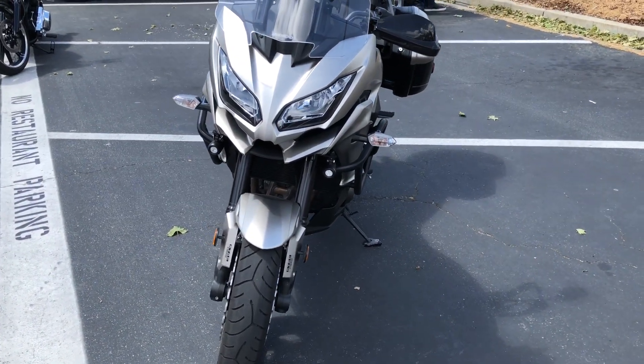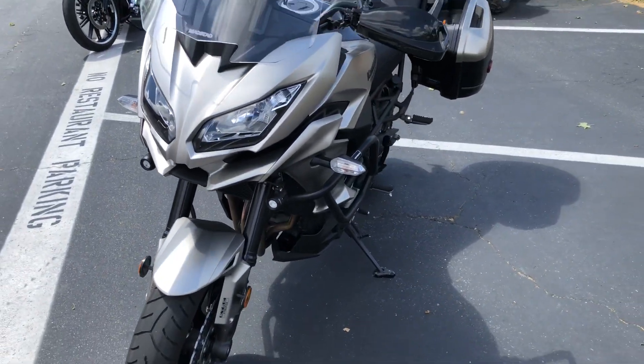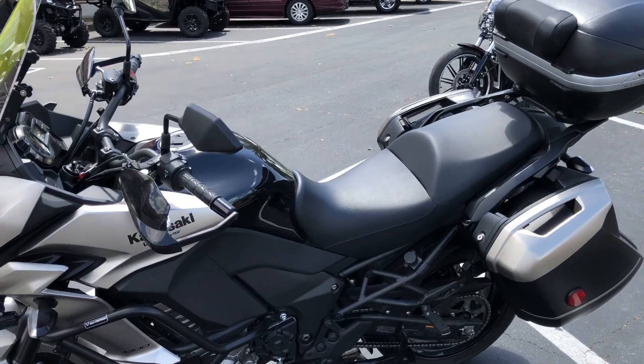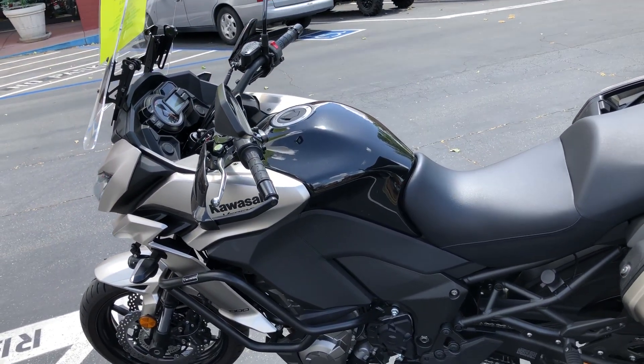This one's got some nice add-on features. It has these cool little LED driving lights you can see down here. This is also the ABS version, so it comes with the saddlebags and also with the hand guards. I believe this bike also has traction control on it.